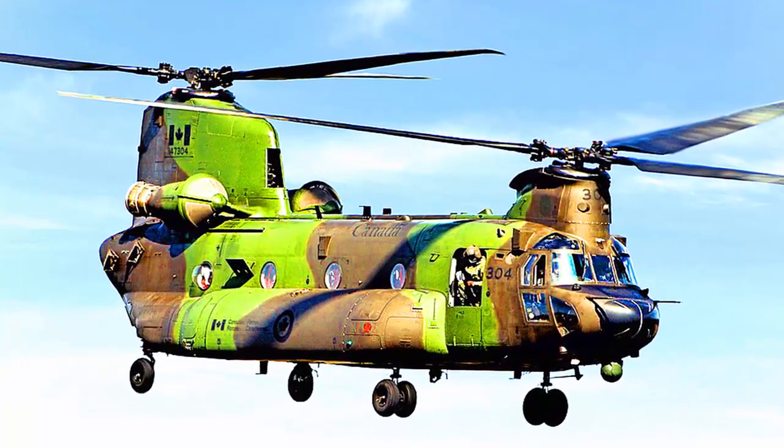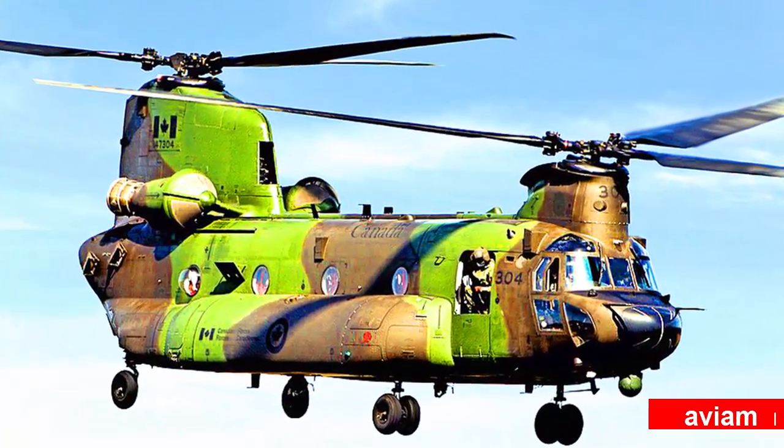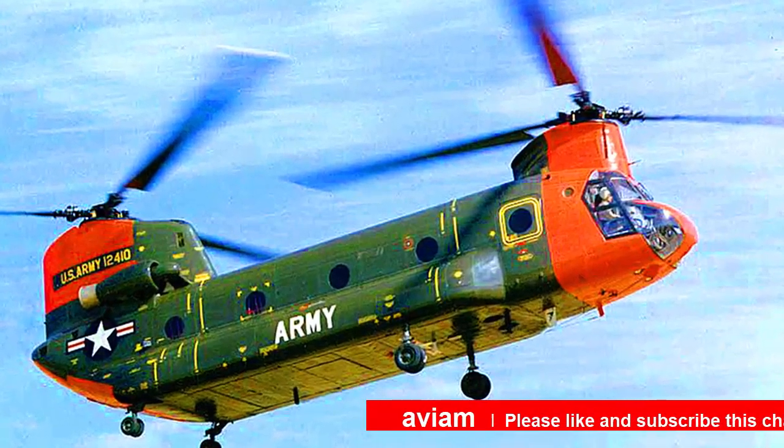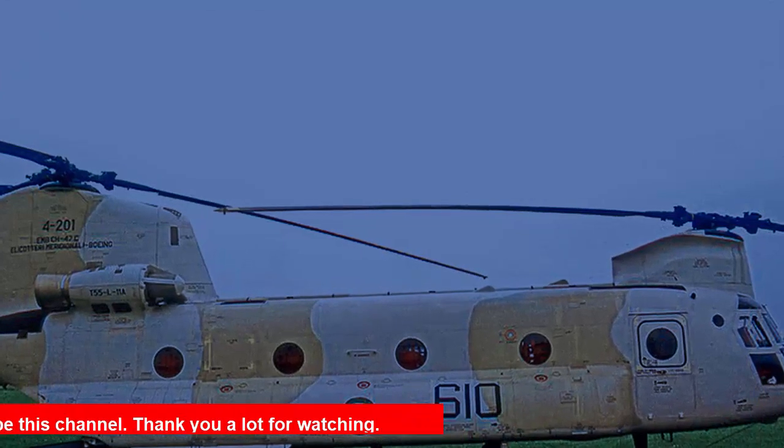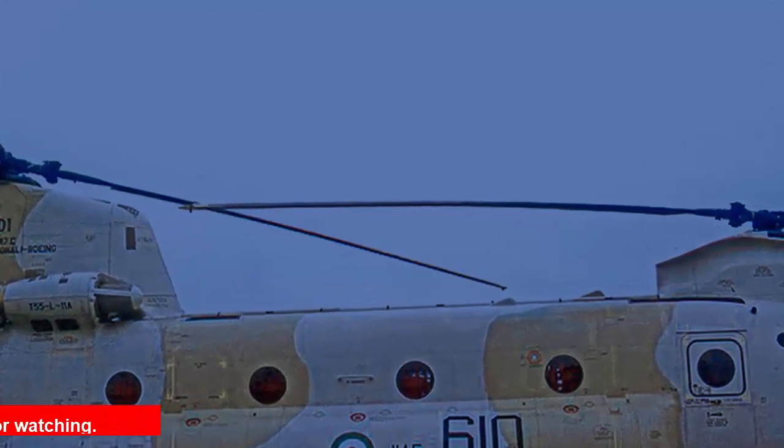Hey guys, welcome to this channel. In this video we're going to talk about how a tandem rotor helicopter works and its applications. Before we begin, make sure you subscribe to our channel and like this video for more videos like this in the future.